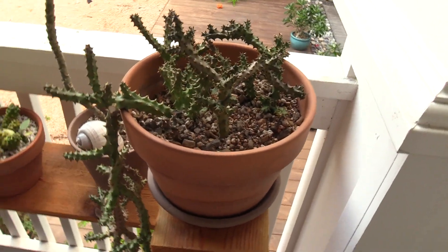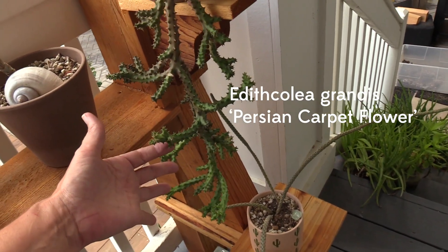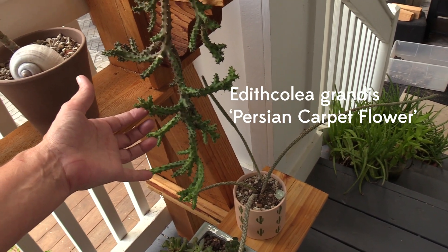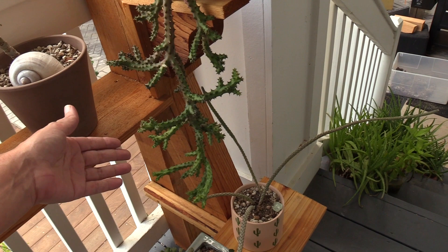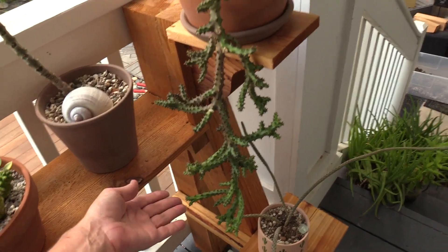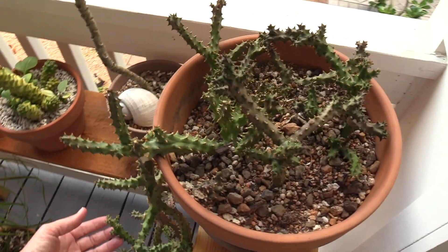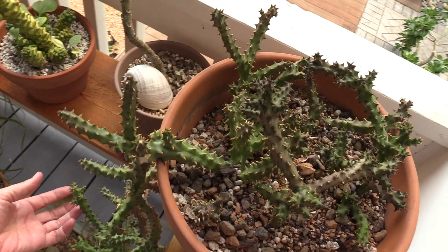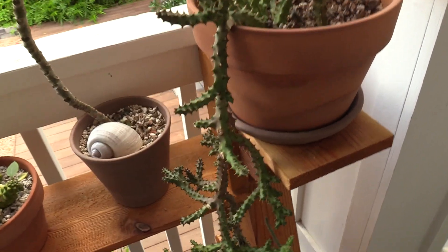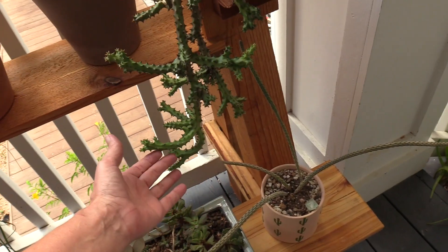This right here is Edith colia grandis, and it is a monotypic species — meaning there's only one species in the Edith colia, and that's grandis. So basically this is the only Edith colia, and it's also known as a Persian carpet flower plant because the flower is insane, absolutely insane. It has beautiful patterns and colors like a Persian carpet or Persian rug.